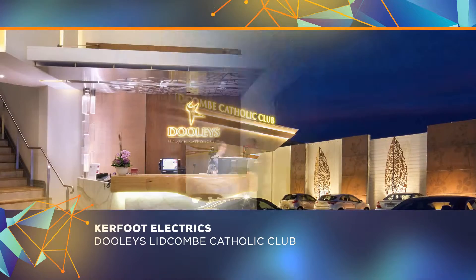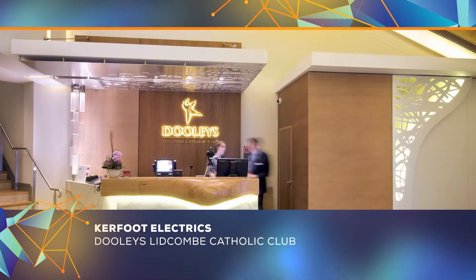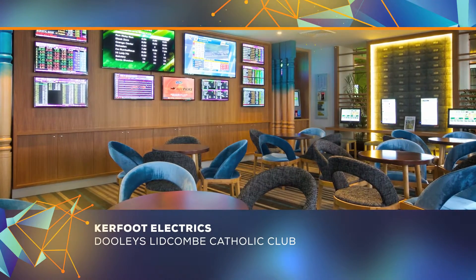Kerfoot Electrics. A popular registered club, Kerfoot Electrics had to complete a major lighting upgrade without impacting on the club's operations or members.